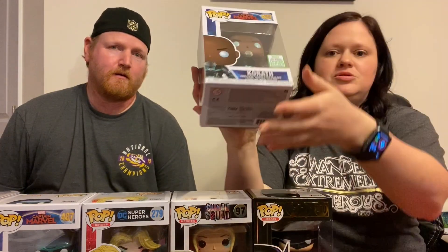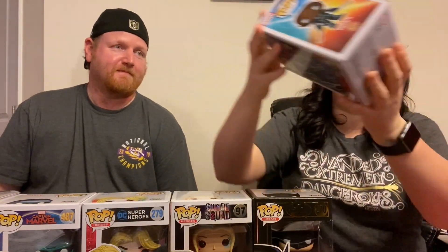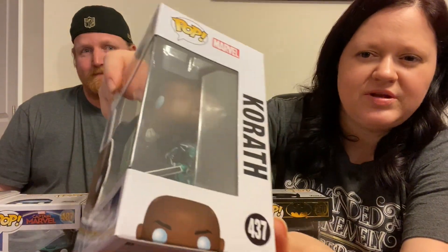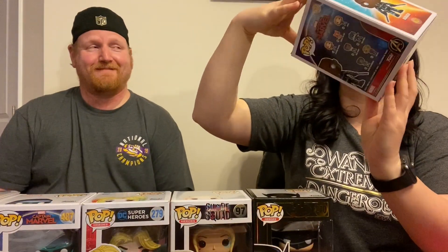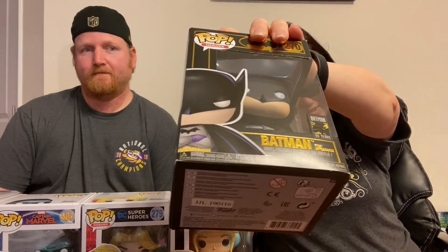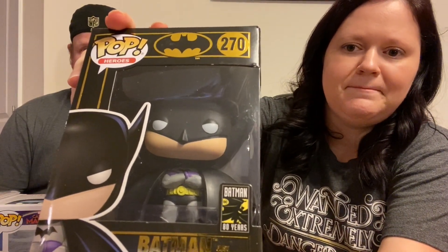Starting with Korath — I apologize if I'm totally mispronouncing that name — he is bringing in a whopping eight dollars. He's still awesome looking; I really like the detail from his clothing, it's really cool. Next is Batman, coming in at ten dollars.